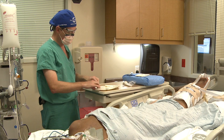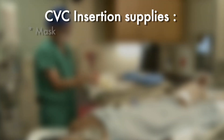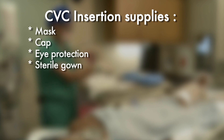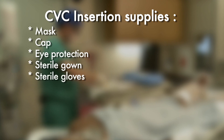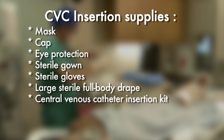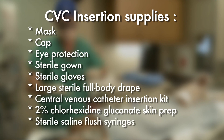To begin a central venous catheter insertion, the following supplies should be available at the patient's bedside: a mask, cap, eye protection, sterile gown, sterile gloves, a large sterile full-body drape, a central venous catheter insertion kit, 2% chlorhexidine gluconate skin prep, and sterile saline flush syringes.